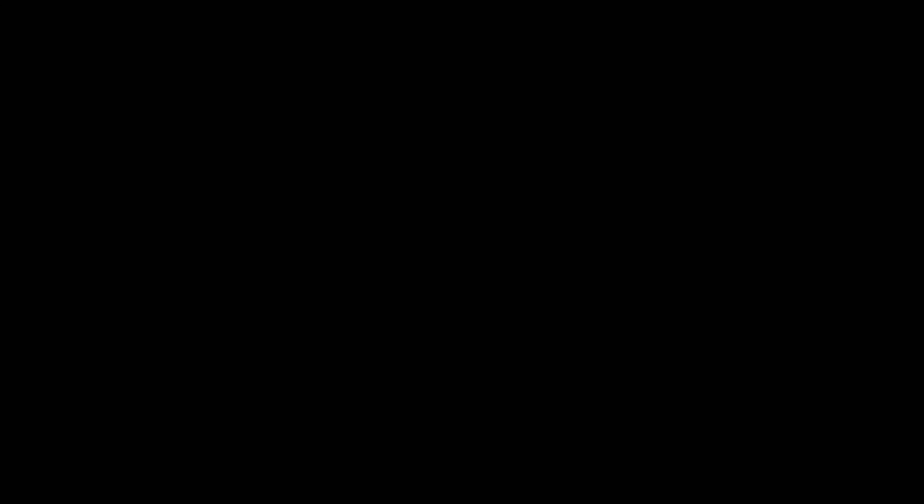Here's one of the little side underground entryways. It looks like they might be putting some forms down there at the bottom. You can also see some rebar going in.